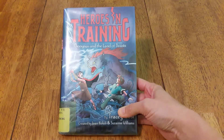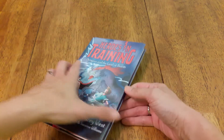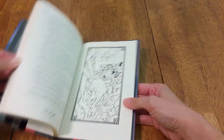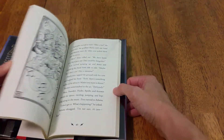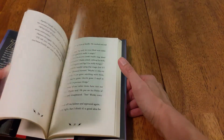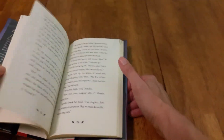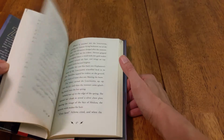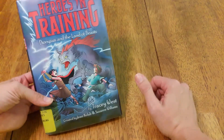Then we have Heroes in Training. It is comparable to Percy Jackson but on an easier level. If your kid is interested in those kind of fantasy stories, these are easier. This one might be a little bit easier read than a couple of the others. I haven't read every single one of these — I'm going by my daughter's suggestions. You'll have to look through the glimpse I gave you and decide if your kid's ready for it.